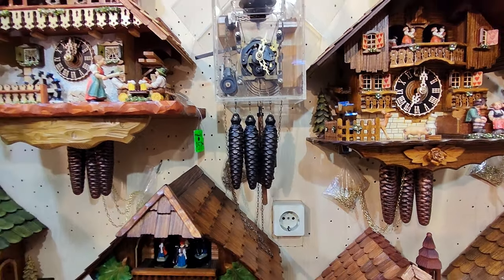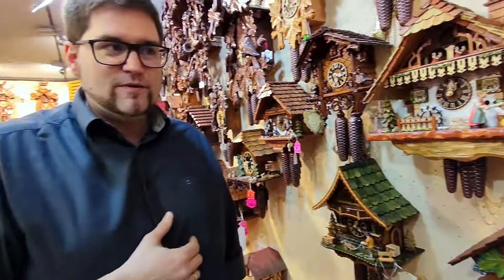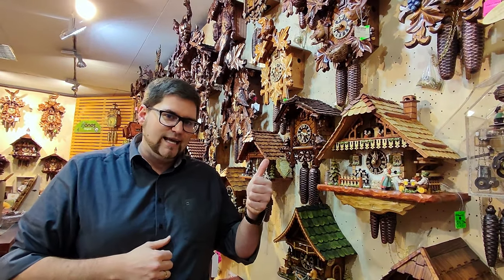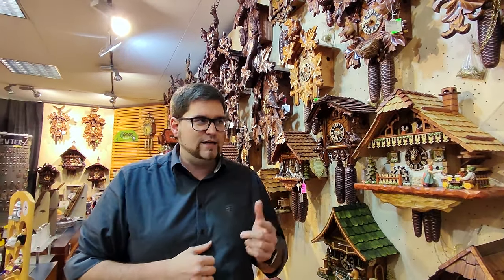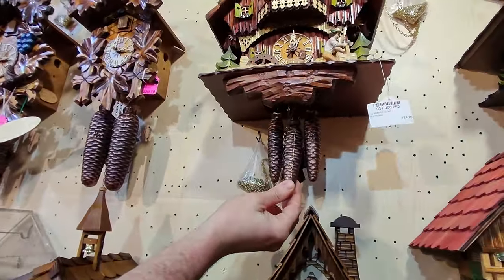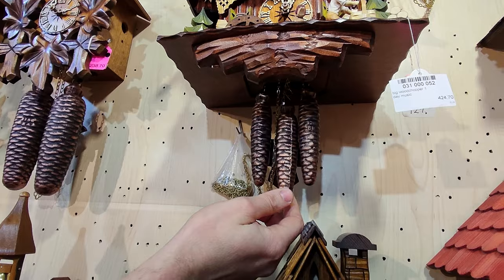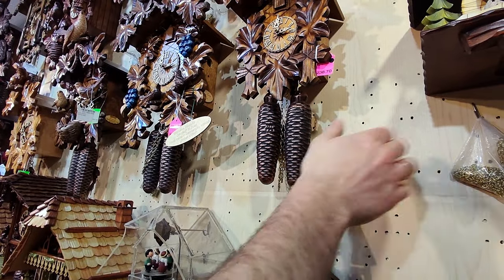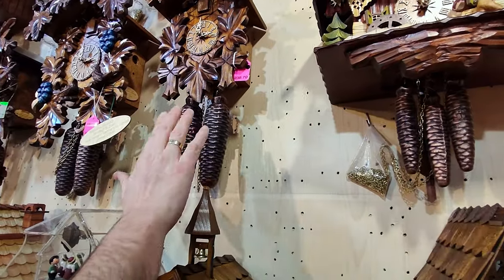Here we come already to the next important basic: we have two different types of clocks. We have a one-day cuckoo clock and we have an eight-day cuckoo clock. A one-day cuckoo clock has these nice small weights — the small weights are the one-day clocks and the big weights are the eight-day clocks. So you see the difference: small weights, big weights, one day, eight day.